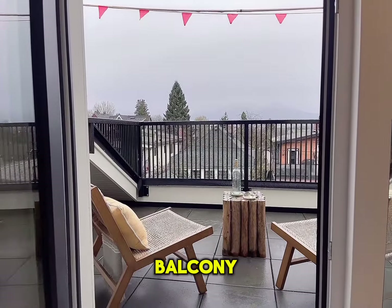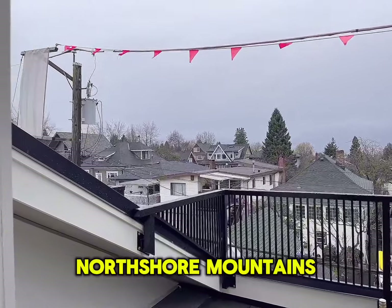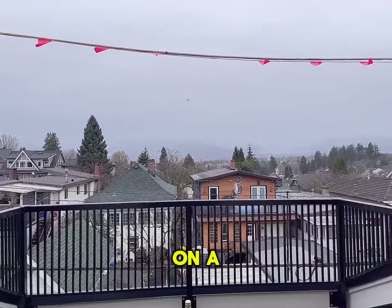Going out onto the balcony — I know it's foggy, but you can kind of see the shape of the North Shore mountains. I can just imagine how beautiful it's going to be on a sunny day.